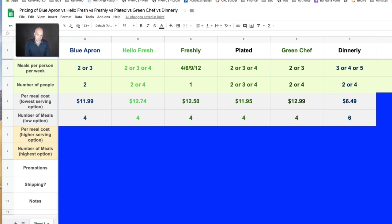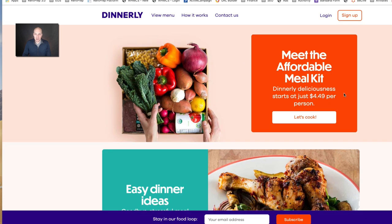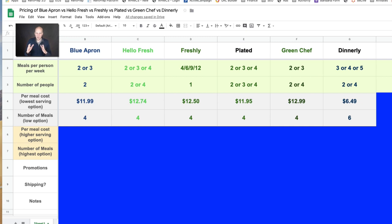The thing that probably stands out is Dinnerly. Dinnerly is definitely trying to define themselves as the low cost provider. If we look at their website, you can see they even say they're the most affordable meal kits starting at $4.49 per person. Their meals are a little more meat and potatoes compared to some of the other options — so more like spaghetti and meatballs type dinners. You have to decide if that's worth it at their pricing.